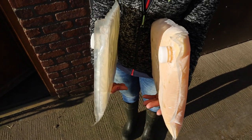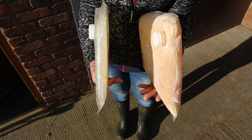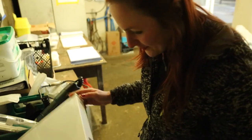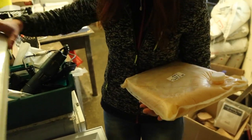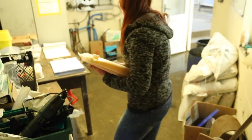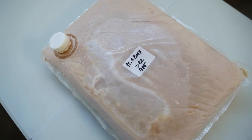A 2 litre quantity will thaw faster than 4 litres. So when the next cow calves, go straight to the freezer. For a 40kg Holstein, put 4 litres of frozen colostrum in the basket and secure under water.